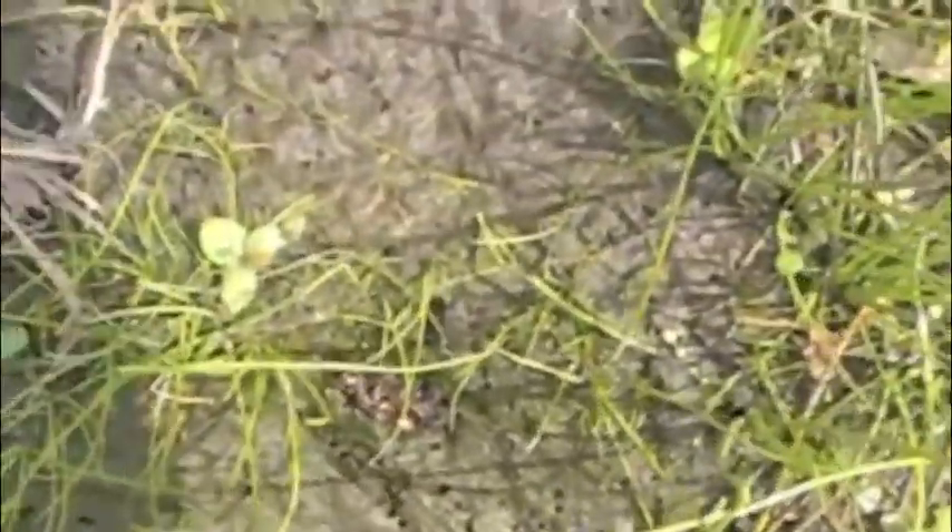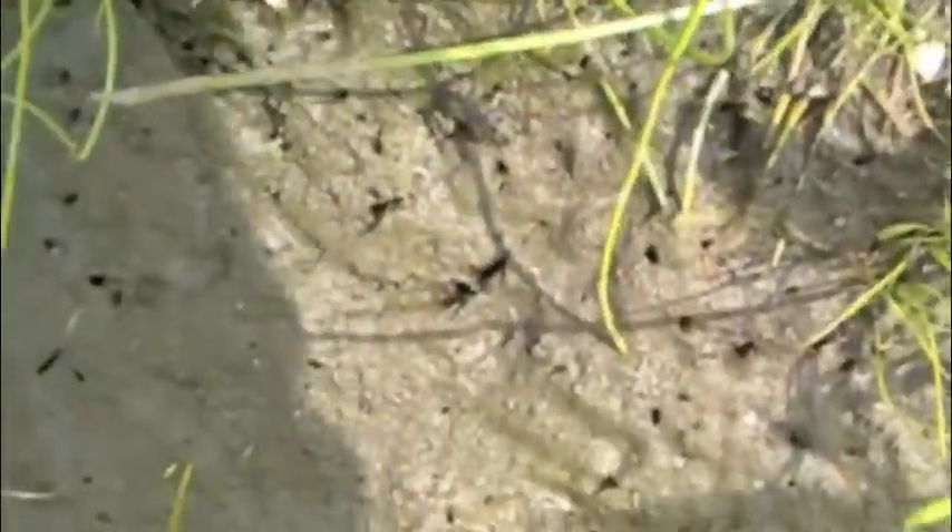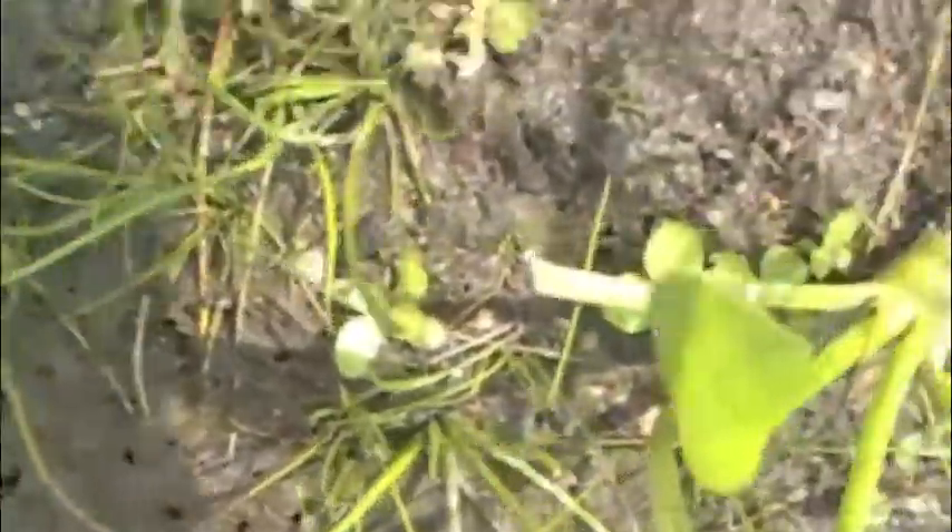Toads blend in with the mud and move quickly and erratically. It was extremely hard to get video of them jumping around.